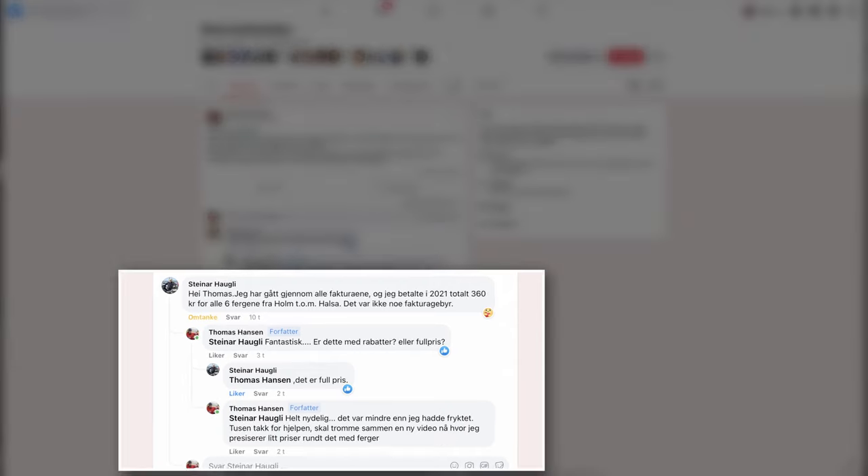Another topic you guys ask me a lot about is how much the ferry costs if you ride all the coastline towards North Cape. Because I live in the southern part of Norway, I'm not that familiar with the ferry prices up north. So I went into a Norwegian Facebook page, asked around and did a little research. A guy called Steinar Haugle was so nice — he went through all his invoices for last year, and for all six ferries up north he paid 360 Norwegian kroner, that's 36 euros. That was without the invoice fee and at full price for a motorcycle. So it's not that bad. The ferry prices are quite cheap, and from the 1st of July this year, some of the ferries up north will be free of charge.